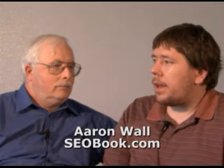Aaron, thanks so much for sharing with us. Tell me about your business and what you do. So I run a company called SEObook.com, and we have an SEO blog, sell an e-book about SEO, and offer an online training program that helps people get more traffic to their sites and earn more money from their sites. Great, thanks so much. This is Ralph Wilson with Web Marketing Today.